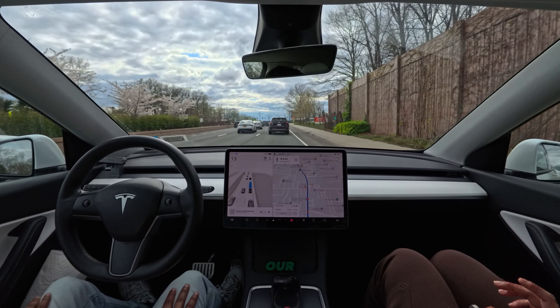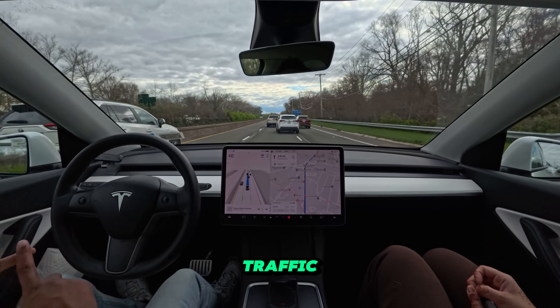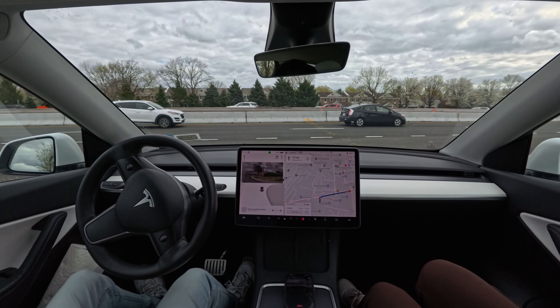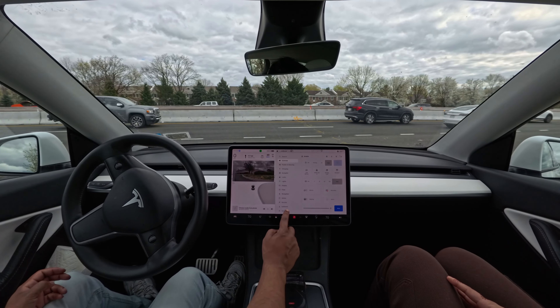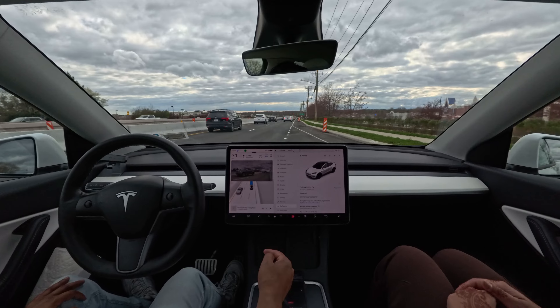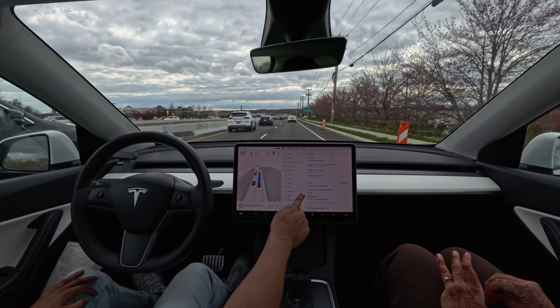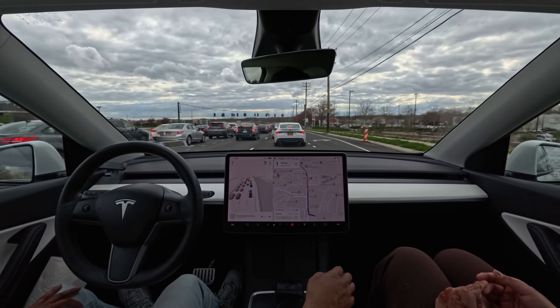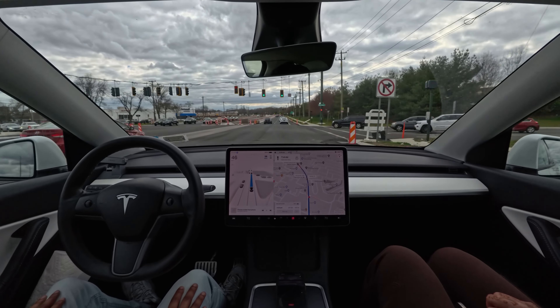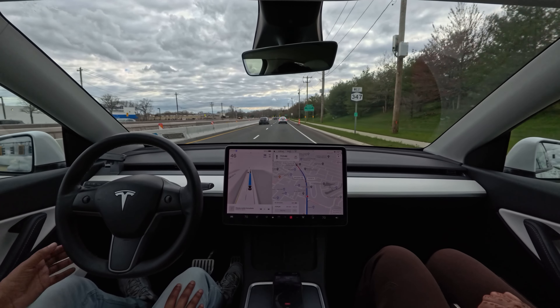The car is driving very smoothly and the braking seems very smooth. Version 12.3.4 feels very sensitive — if I'm looking anywhere other than straight ahead, the car gives an alert to look forward. It's not changing lanes much, just driving on the right-hand side. When we stop for a traffic light or stop sign, the car accelerates with a very nice speed, not hesitating at all — it proceeds and accelerates very nicely.